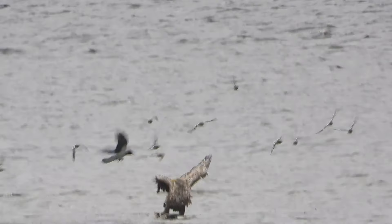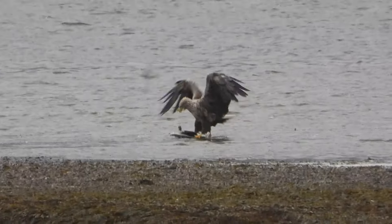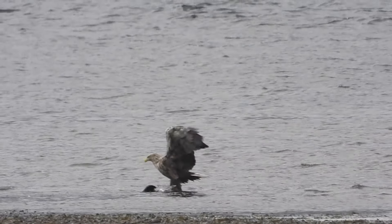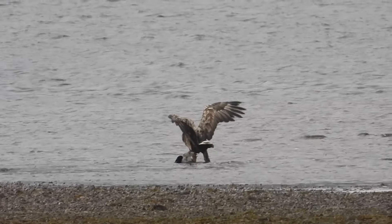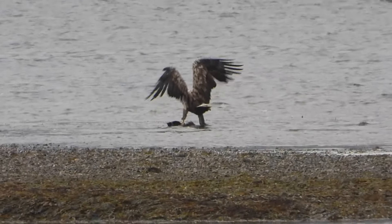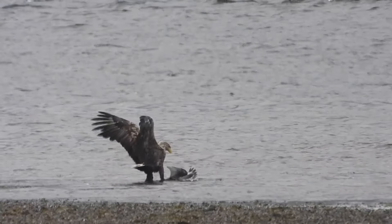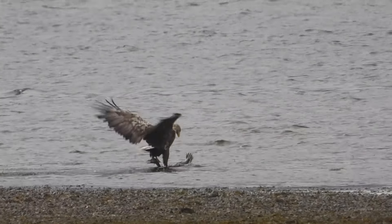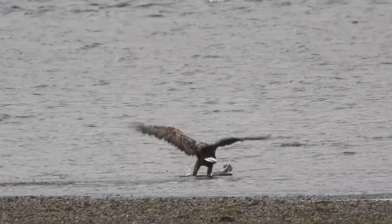I noticed a big bird moving around in the shallow water. Upon inspection, it was the white-tailed eagle — it seemed to have caught a young gull and was in the process of drowning it. Although this was a pretty brutal part of nature, it was incredible to see. This process took some time, but ultimately the gull had no chance against the size of a white-tailed eagle. These birds are absolutely huge. As we watched this scene in awe with our jaws dropped, it got even better again.